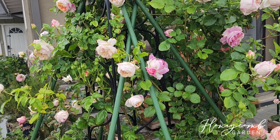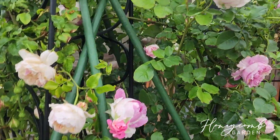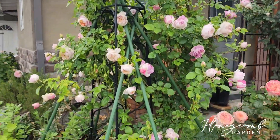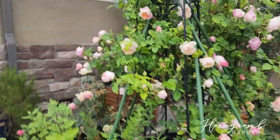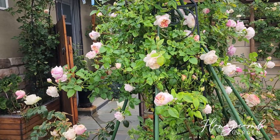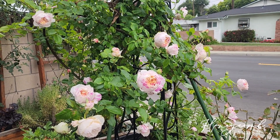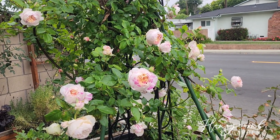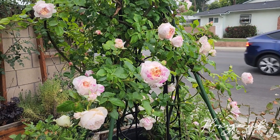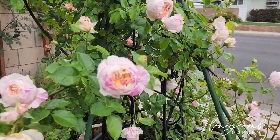Her blooms last pretty long. I haven't cut her as a vase rose yet, but maybe I should try since there are so many blooms on this climber. This is her two and a half spring — I remember I had her last year, last spring. It takes off pretty fast. Actually, this might be only her second year.